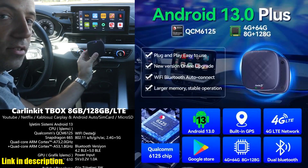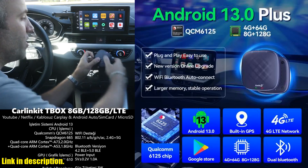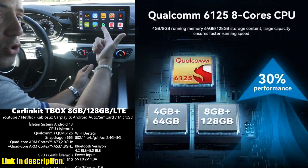And with its generous 4GB RAM plus 64GB memory, which can be expanded to a whopping 128GB, you'll never have to worry about slow loading or insufficient storage again.